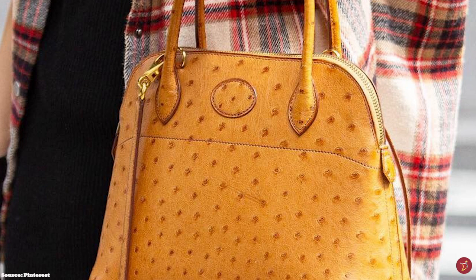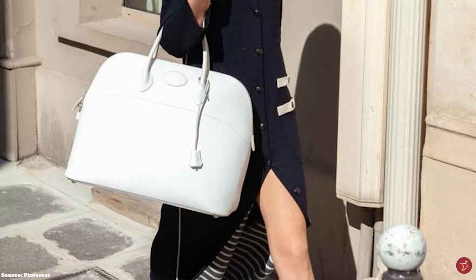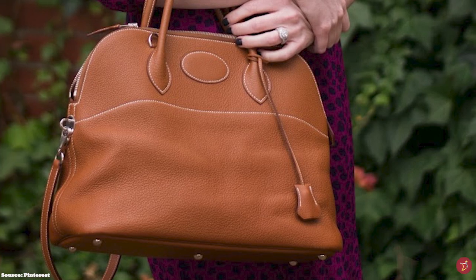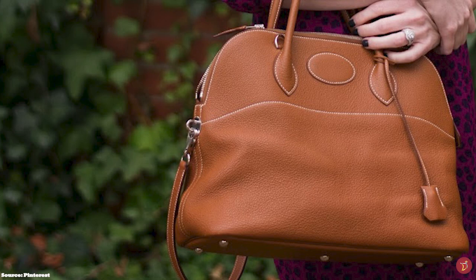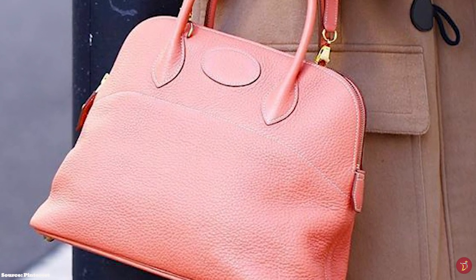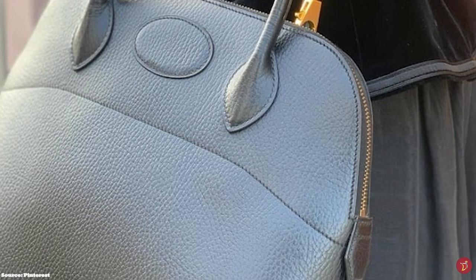The Hermès Bolide Bag comes in quite a few sizes: the largest at 45cm, then 35cm, 31cm, 30cm, the more recent 27cm, and the rare 20cm. The 45cm is more for travel and often used by men. The rare 20cm is very difficult to find and a super hot style. Like other Hermès bags, the Bolide comes in two different styles: the Mou and the Rigide. The Mou is a soft leather giving the bag a more casual look, while the Rigide is hard and sturdy — a good option as a workhorse bag.